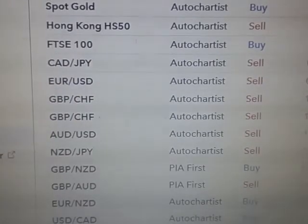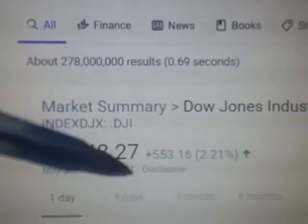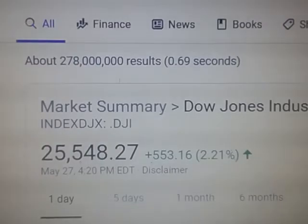I want to look at the US-Canadian and I'll tell you why. If you go over and Google the Dow Jones Industrial Average, you'll get a feeling for what's happening with the US dollar. Today, on May the 27th, you're going to see that it's going up quite rapidly. So we're going to expect the US dollar to be strong.